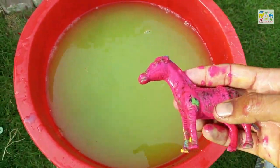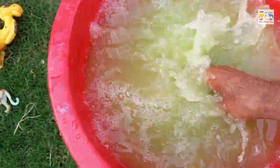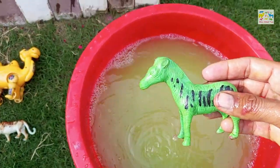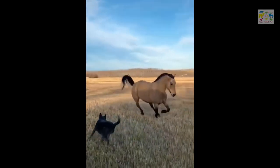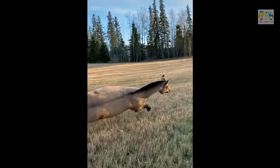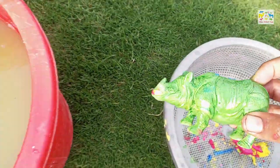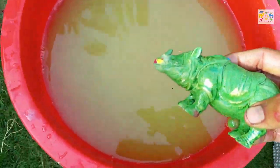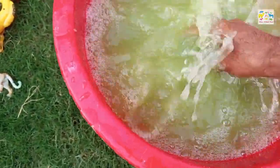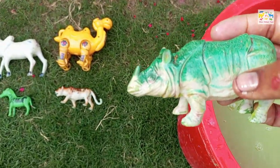Now I am going to wash this horse. Wow, speedy! Now I will wash this rhinoceros. Wow, this is rhinoceros.